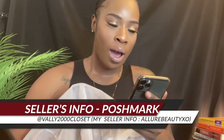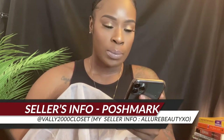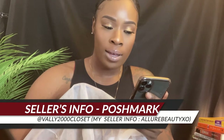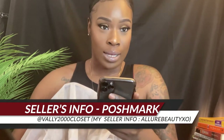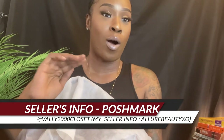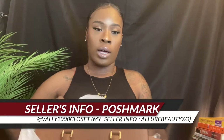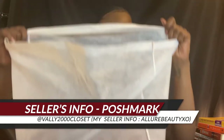Before I reveal the bag, I want to give a shoutout to Valley2000 Closet on Poshmark — that's V-A-L-L-Y 2000 Closet. The bag came almost brand new, and she wrapped it with a nice little dust bag like this.